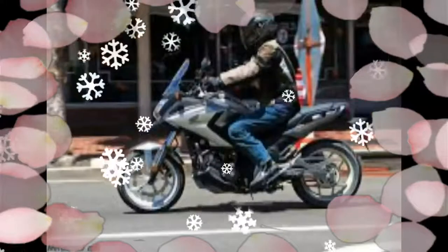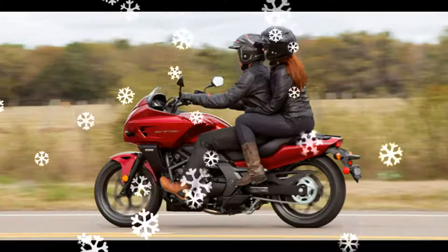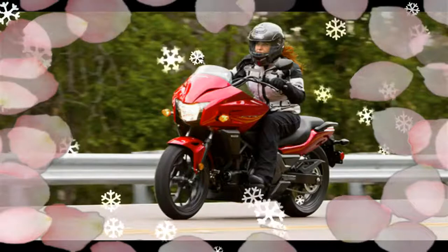Riders can instantly choose between a fully automatic mode or the option of more active gear selection via paddle shift buttons on the handlebar. Better yet, with its broad power curve,